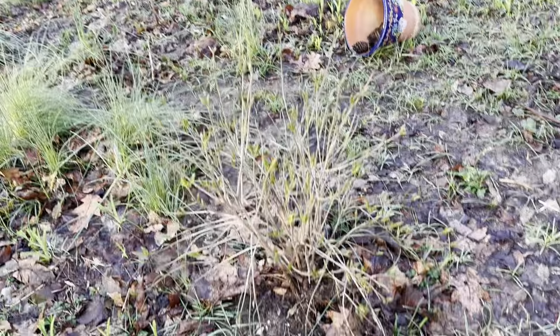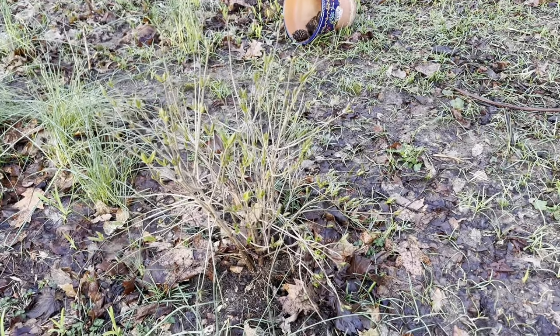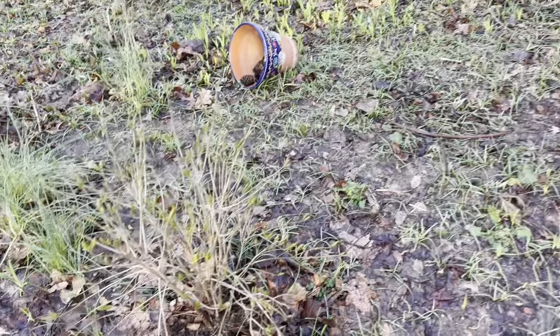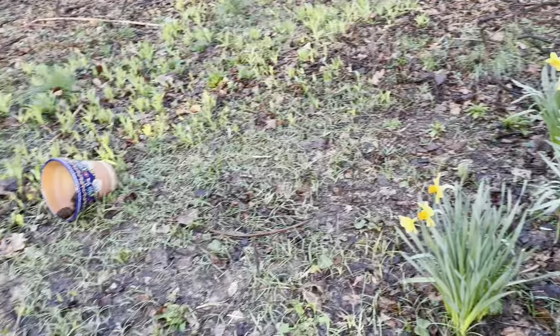This is the lilac bush that we planted last year. We've got to go in and get the dead stuff out, but you can see all the new growth that's coming — that's going to be fun. Somewhere back here I planted a butterfly bush, but it seems like it may die completely. There are some more daffodils over there.